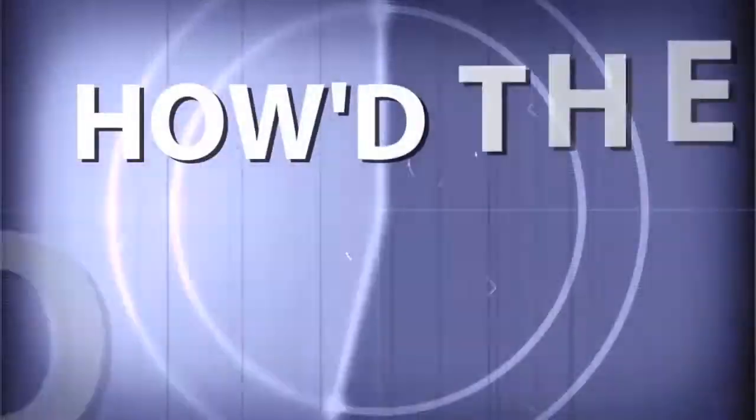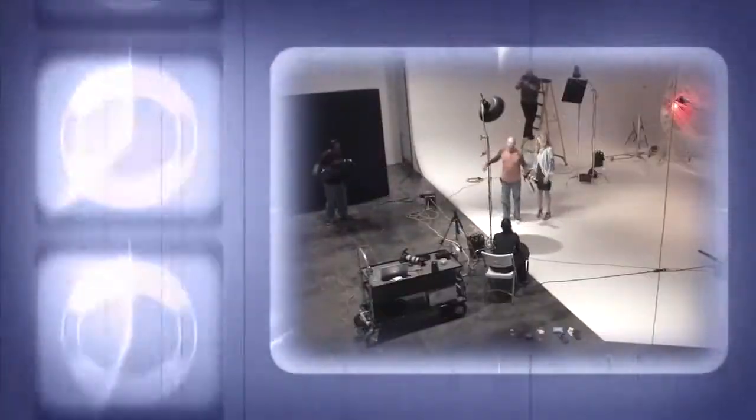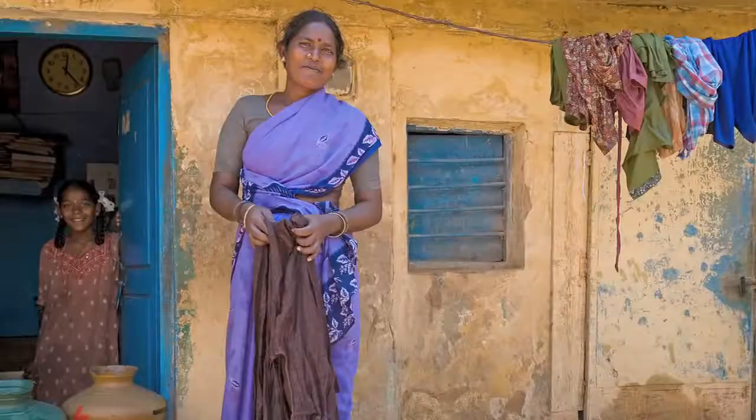Adorama TV presents How'd They Do That? Where we explore the world of professional photographers and share their techniques with you. Here's your host, Mark Wallace.